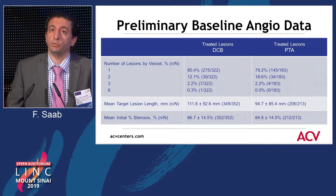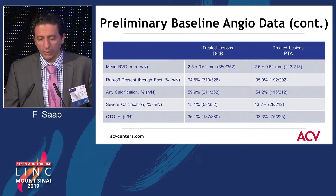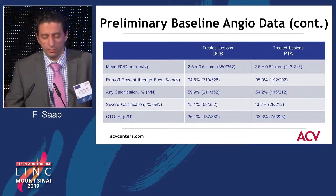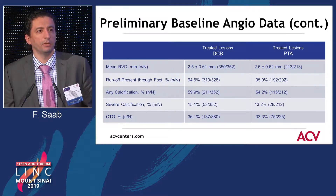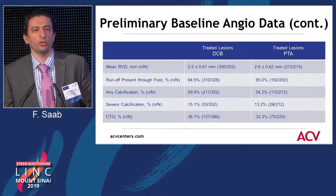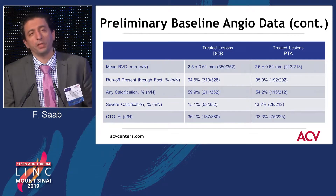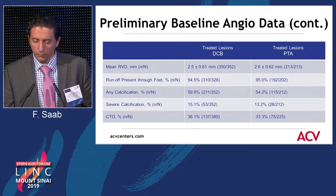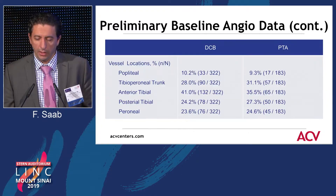The average lesion length in the PRIME registry was about 25 centimeters for below the knee. I also want to point your attention to the mean reference vessel within the Lutonix BTK trial. As prior speakers have very elegantly pointed out, it is very important to look at the reference vessel and appropriately size these balloons. That's a major contributing point to the efficacy of these devices — we have about 2.5 millimeters plus or minus 0.6 millimeters, which is quite a departure from prior trials. Calcification was noted within the groups; severe calcification was at about 15% of cases, and about 30% to 40% of the lesions were chronic total occlusions. The majority of the lesions were in the anterior tibial artery.